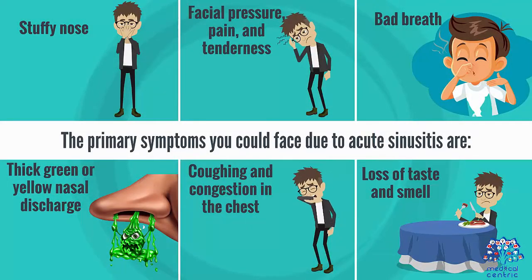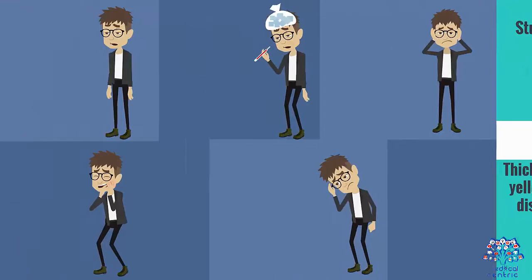The primary symptoms you could face due to acute sinusitis are: stuffy nose; facial pressure, pain, and tenderness; bad breath; thick green or yellow nasal discharge; and coughing and congestion in the chest.